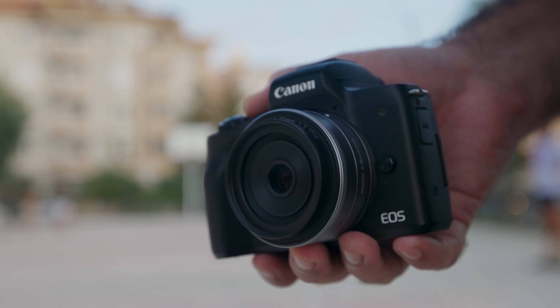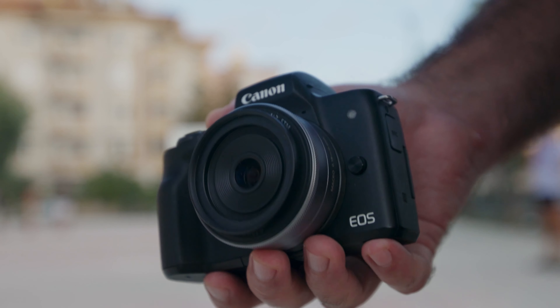Why do I keep both the 22mm and the Sigma 18-35? This is the biggest advantage of the 22mm: the autofocus is completely silent, 100%. So if I'm ever in a situation where I can't use a shotgun mic or a lav mic and I need to mount the microphone on top of the camera, the 22mm is perfect for that because you're not going to get any autofocusing noise from the motor whatsoever.